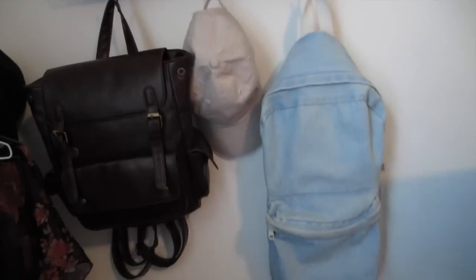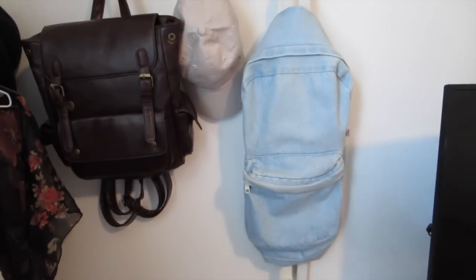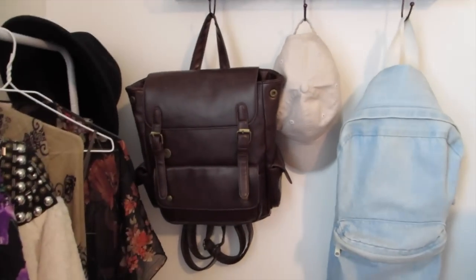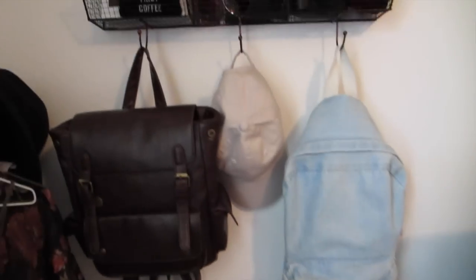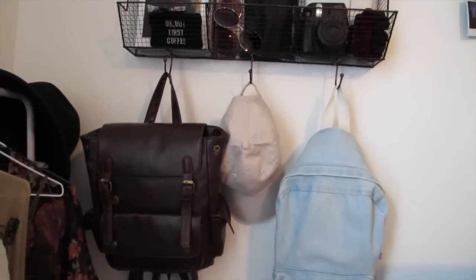On the hooks I have my school backpack, which I'm not using right now — when school starts I'm obviously not going to hang it here because it'll be too heavy. And then my other favorite backpack — that's from American Apparel, by the way. And then my hat from Urban Outfitters that I rarely wear, but it's my beach hat.